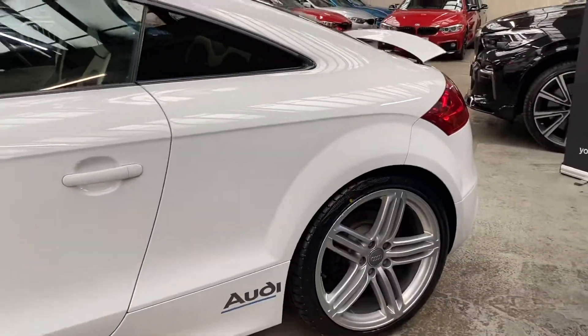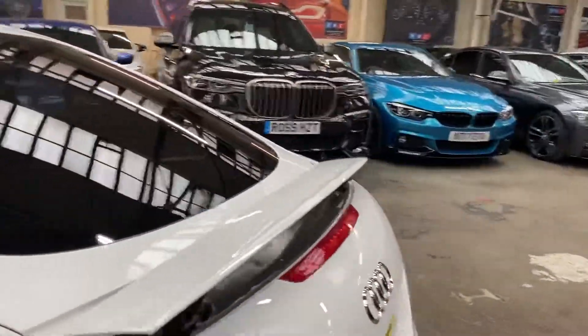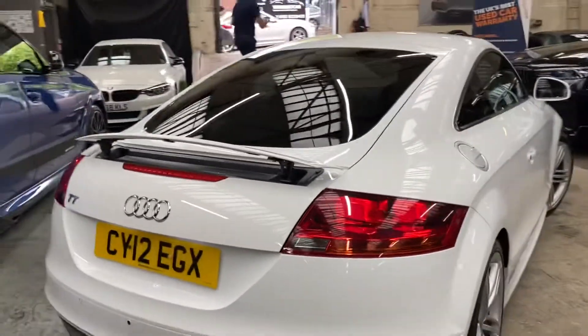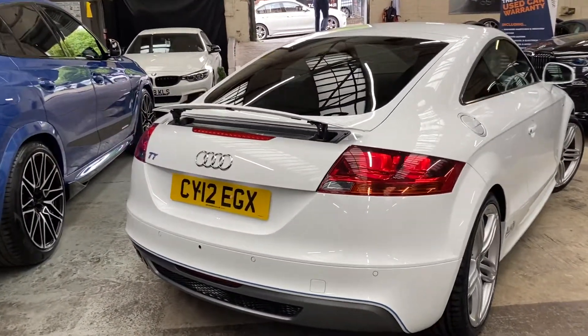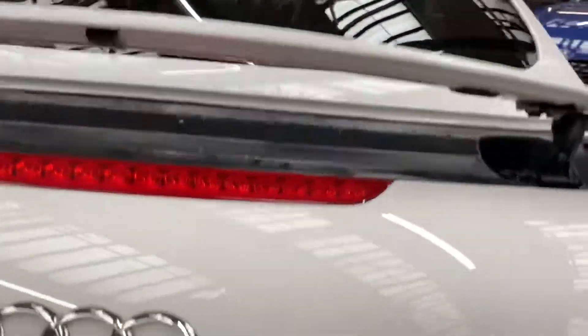Round towards the back, you can see that rear spoiler — I've just got that popped up at the moment. You can have that raised or lowered depending on how you feel; it will automatically go up at a certain set speed as well. Round at the back you'll also see the rear parking sensors, and we do have a rear camera on this car which I will display for you in a moment.